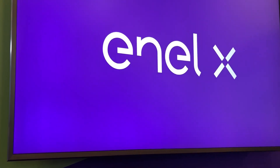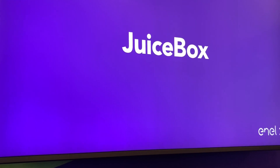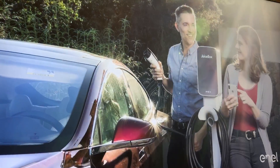Elise, what is a juice box? A juice box is a smart home charger for electric cars. It essentially helps you power and fuel your electric cars.